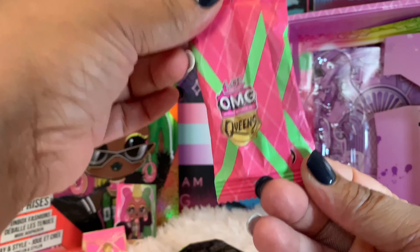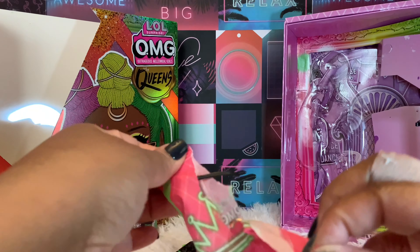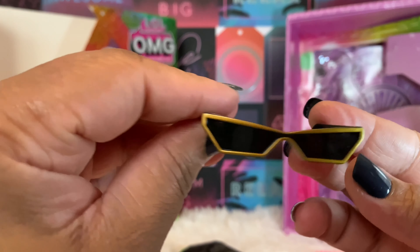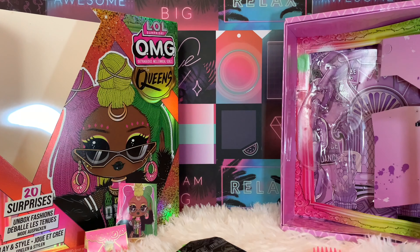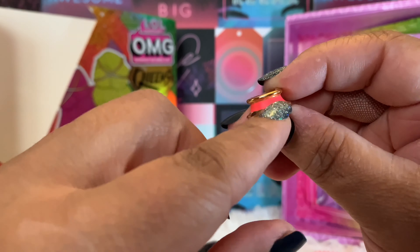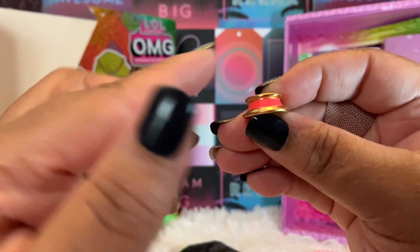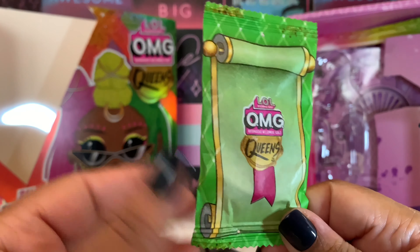Opening the first package — it says 'OMG Queens' with the crown on it. Here are her glasses: they're fly, really cute, gold and black. And then her necklace — gold with what looks pinkish to me. Yeah, it's pink. Cute.